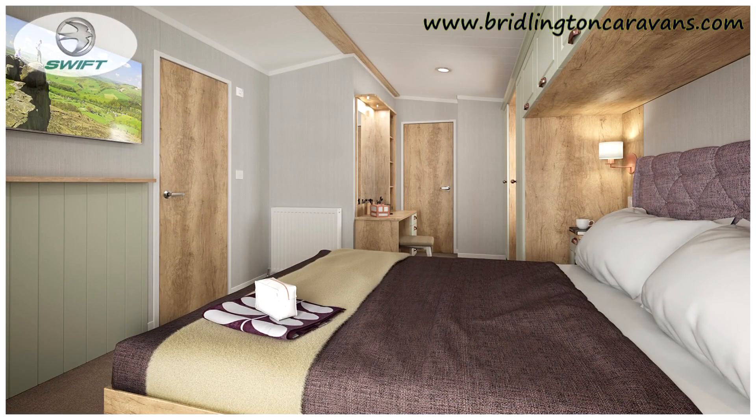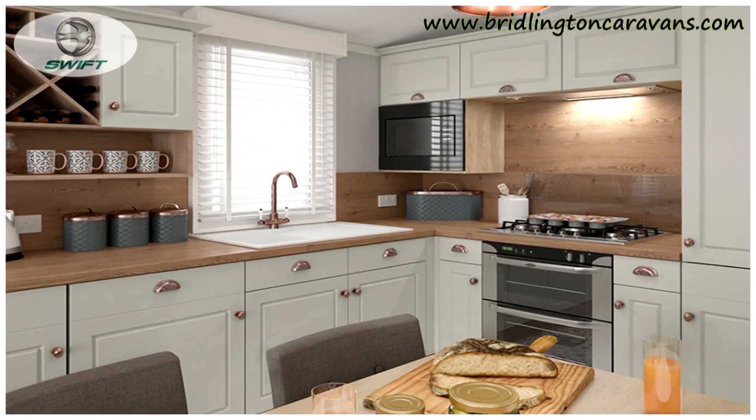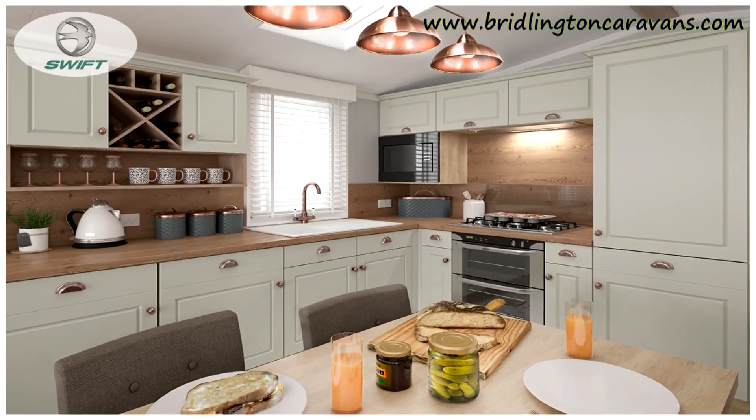The master bedroom is amazing. It's got a king-size orthopaedic bed with lift-up storage and it's also a Duvalet mattress which Swift do as standard on all the models.